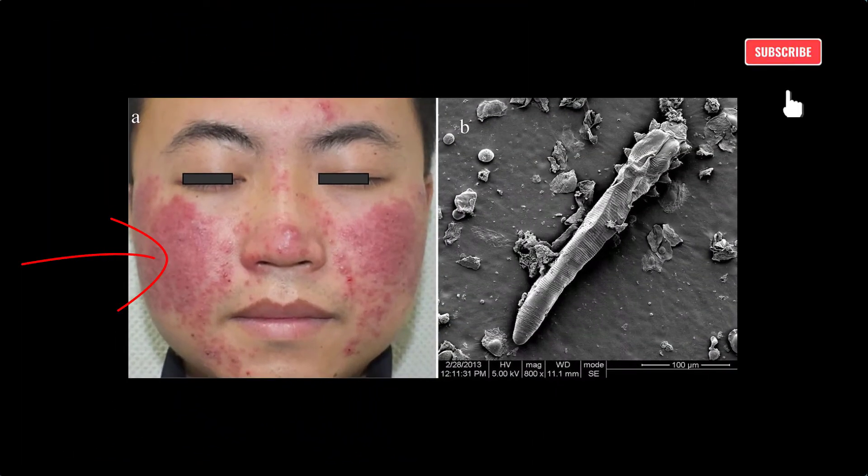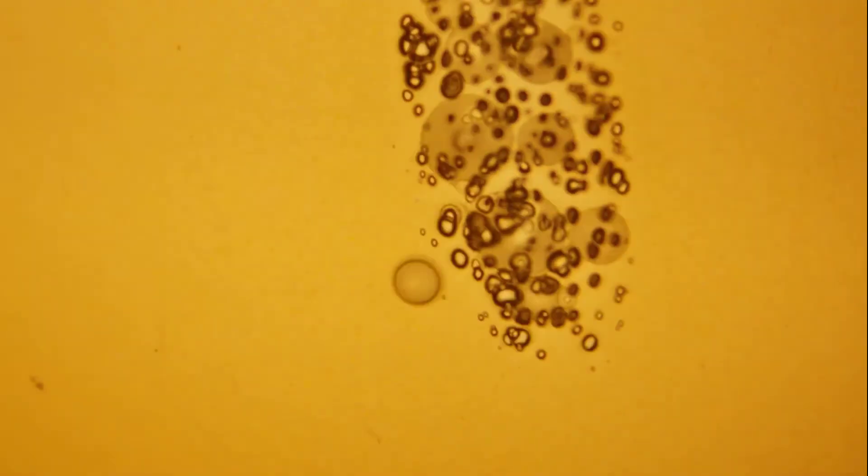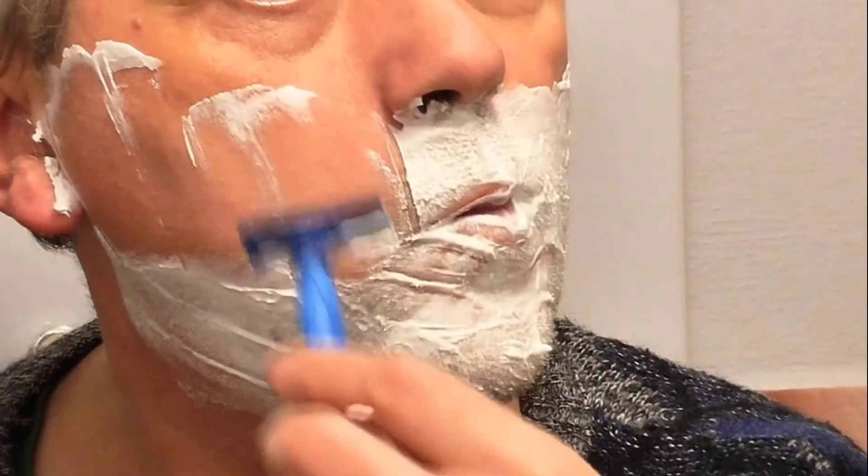Hay algunas personas que relacionan a estos ácaros con el problema de piel rosácea, que se caracteriza por enrojecimiento en el rostro e irritación, así como manchas y ardor posteriormente. Puedes tener desde cientos a miles de ácaros en tu rostro, quizás dos por pestaña. No se sabe de qué se alimentan; se piensa que de bacterias en la piel, o células muertas, o la grasa de las glándulas sebáceas.